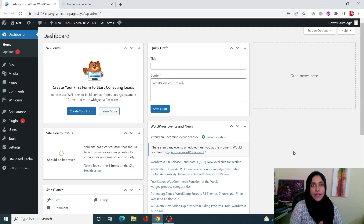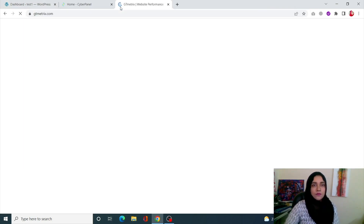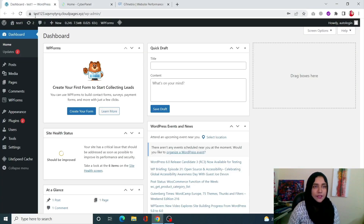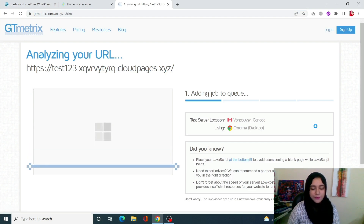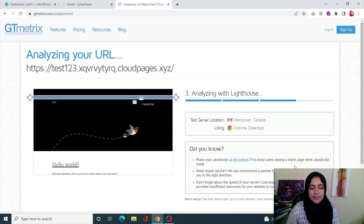First of all, we're going to diagnose our WordPress site to check if it's slow and how it's slow. You can do that very easily using GTmetrics. Simply go to the GTmetrics site, enter your site's URL, and start the testing process. As you can see, it's already starting to go through our site.